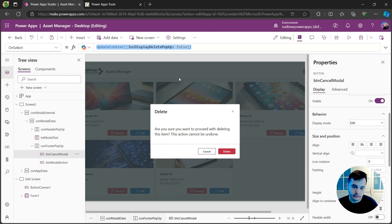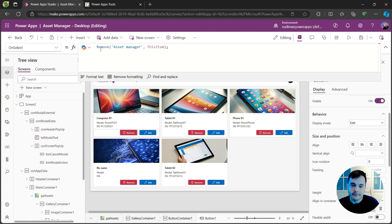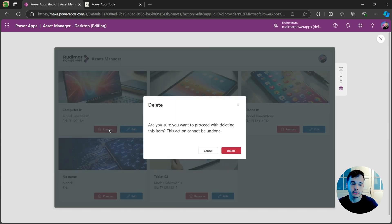I'm going to copy this formula and click cancel so it closes the pop-up. In order to make the pop-up appear again, I need to set that variable to true. This is what I'll do in the remove icon from the gallery — instead of removing, I'll comment that out and put the formula that sets the variable to true. Now if I play the app and click the button, the variable becomes true and the pop-up appears.